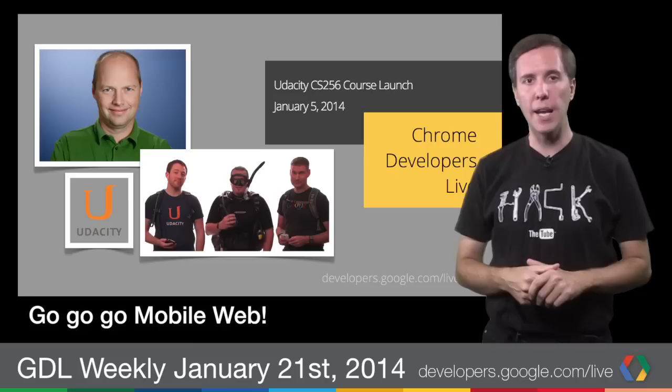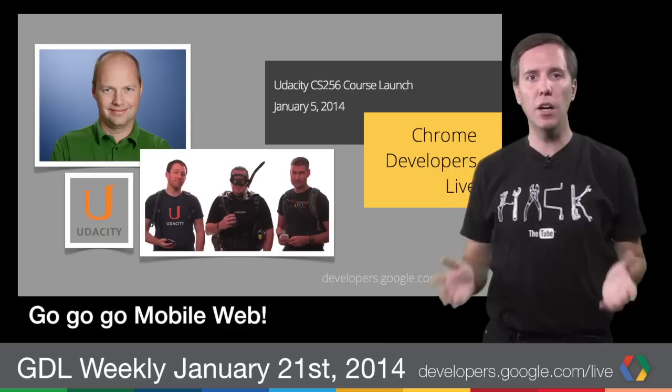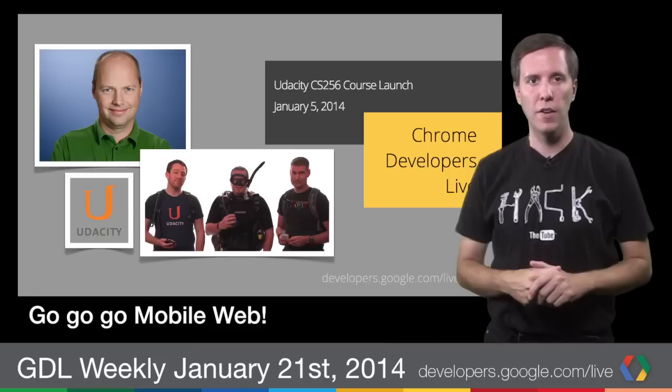Team Chrome started 2014 off with a bang, launching a great new course on mobile web development with Udacity. Instructors Chris Wilson, Sean Bennett, and Peter Lubbers joined Udacity CEO Sebastian Thrun in a special GDL event, kicking off the course to help you transform your traditional desktop-focused web apps into fast, effective mobile experiences. You can sign up at udacity.com/course/CS256.